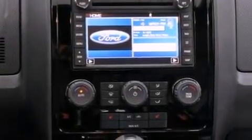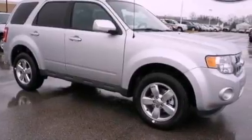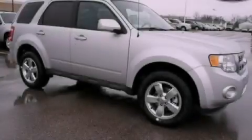With an EPA estimated rating of 27 miles per gallon on the highway, this automobile is clearly a fuel-efficient choice. This vehicle won't last long at this price. Call and arrange a test drive now.